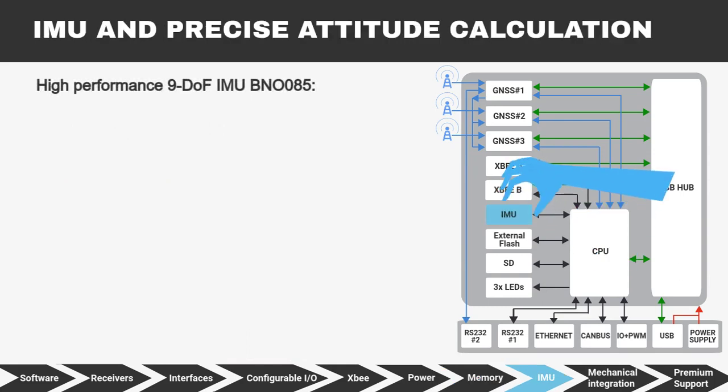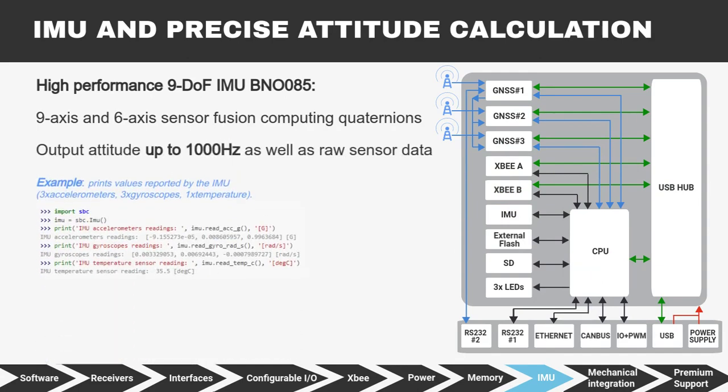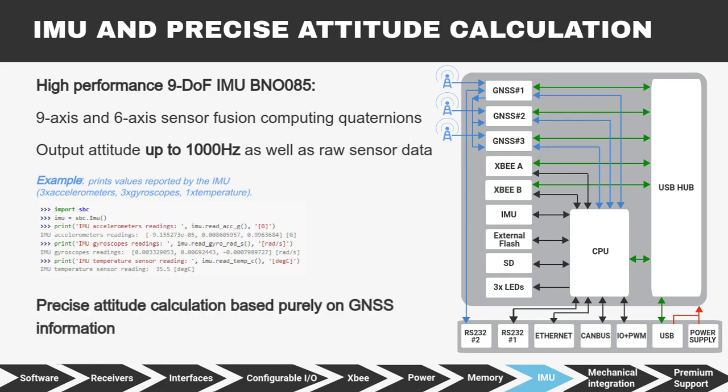The SBC includes the high-performance 9DOF IMU BNO-085. It directly performs 9-axis and 6-axis sensor fusion, computing quaternions and Euler angles without using any SBC microprocessor resources. It can output attitude up to 1000 Hz as well as raw sensor data. In addition, the unique feature of the SBC is extremely precise attitude calculation based purely on GNSS information — no calibration is needed at all.